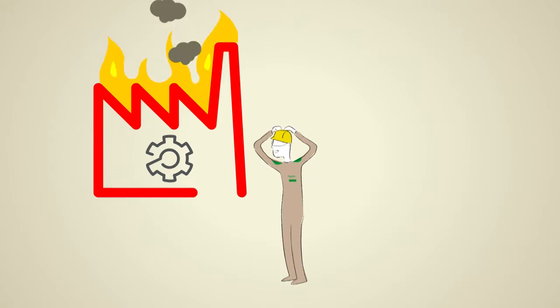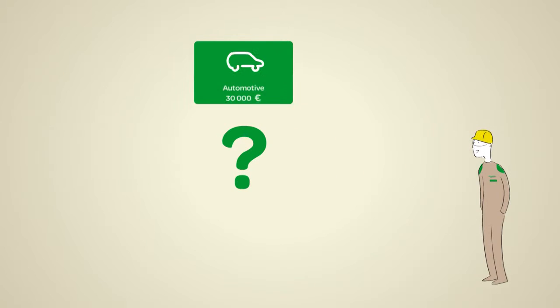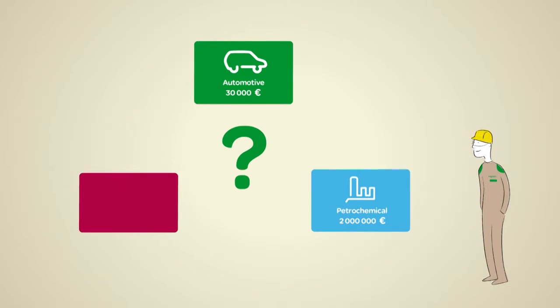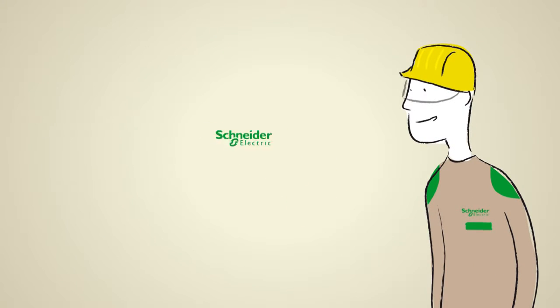And surprise! How much does a single hour of production shutdown cost? Any ideas? Automotive: 30,000 euros. Petrochemicals: 2 million euros. Hospital: human lives. How much would it cost your business? That's the kind of surprise nobody likes.